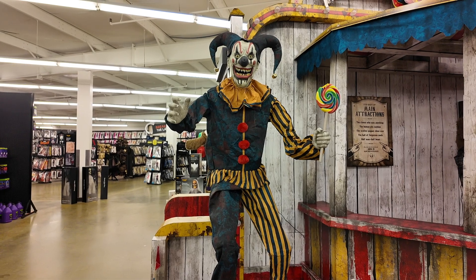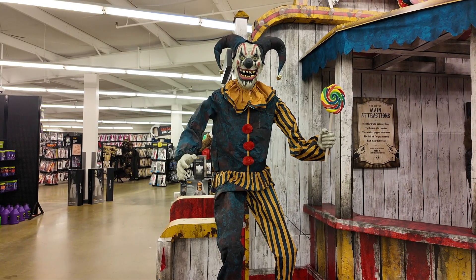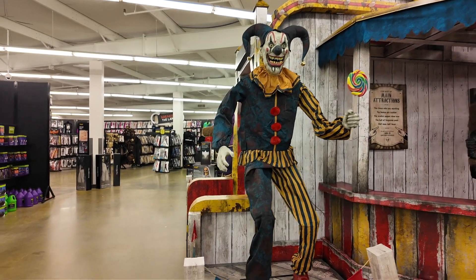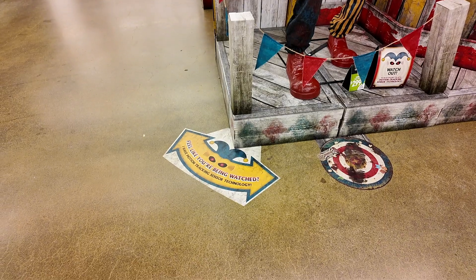This guy has motion tracking sensor technology — feel like you're being watched.